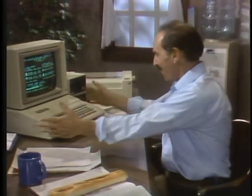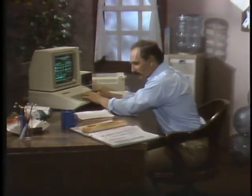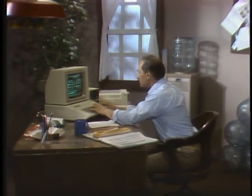And payroll? Goodbye, cousin Angela. Hello, Apple IIe. My Apple calculates all the deductions, prints the checks, and even updates all my employees' files. But best of all, learning to use my IIe was as easy as pie. My Apple IIe helps me run my business more profitably and more efficiently — and that's what Mama calls the use of your noodle. The Apple IIe personal computer — the silent partner for small businesses.